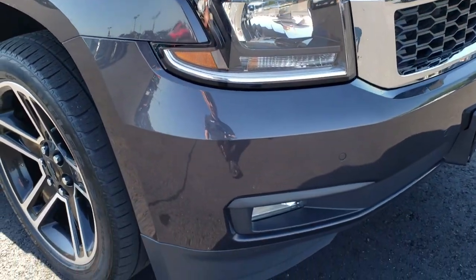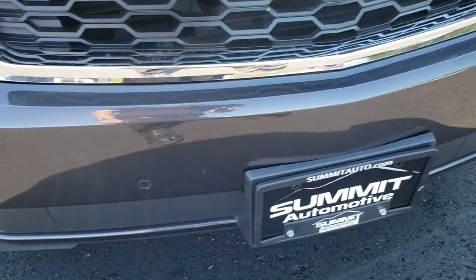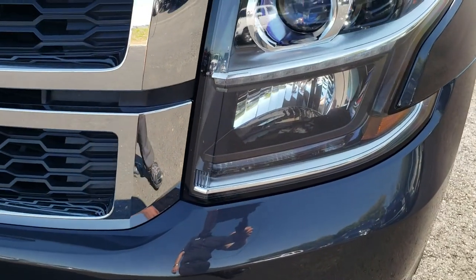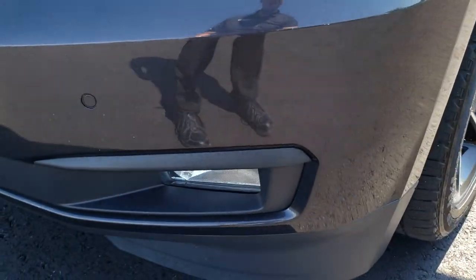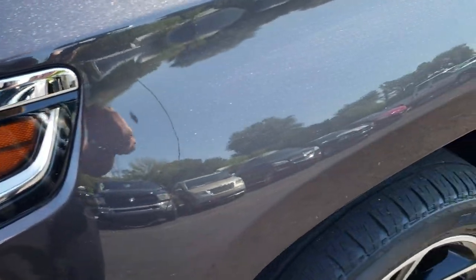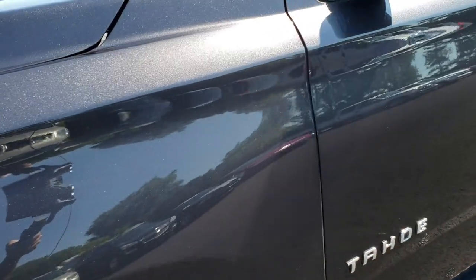This vehicle has the 5.3 liter V8 motor. You can see it has the front sonar in the front for the forward collision warning. It has the projector lamp headlamps, the factory fog lights, and those headlight covers are very clean. Tungsten metallic is the color.